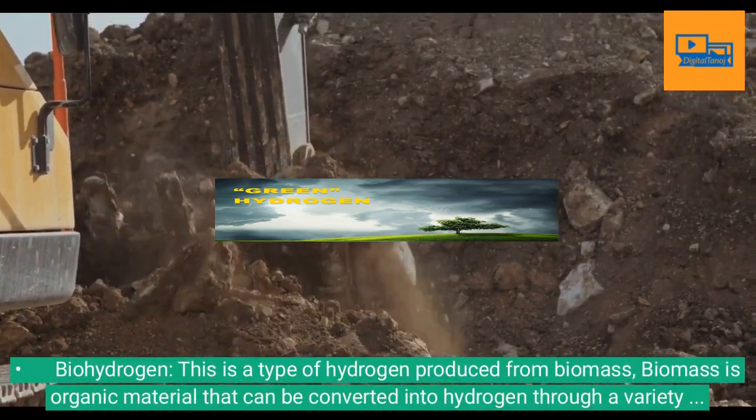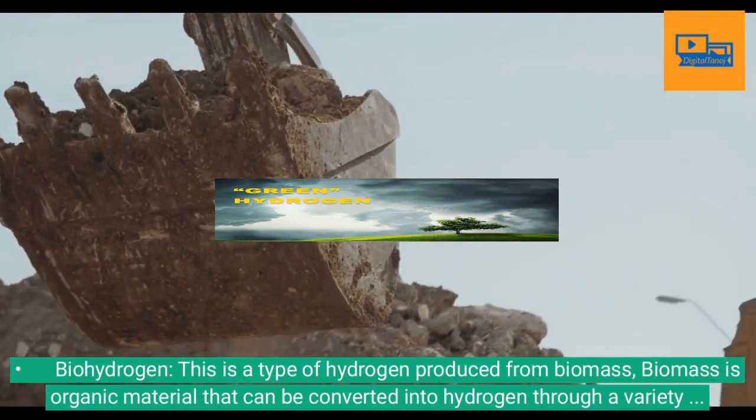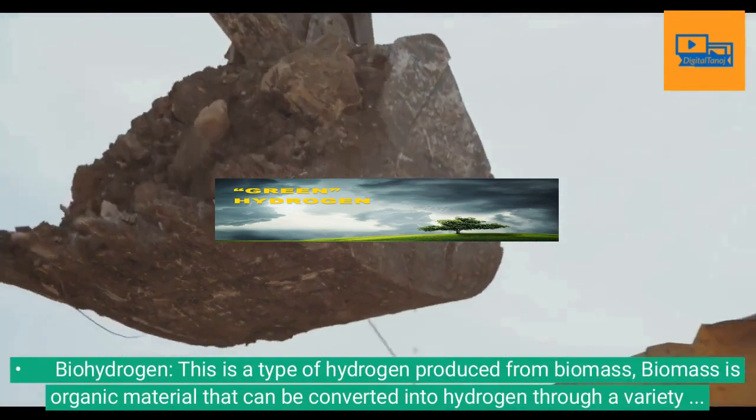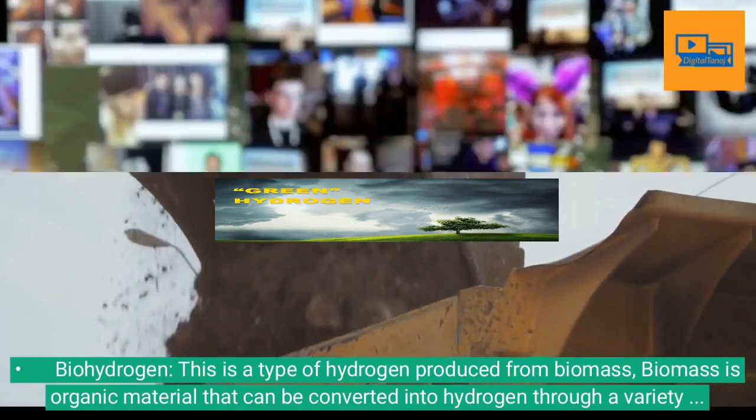Biohydrogen: This is a type of hydrogen produced from biomass. Biomass is organic material that can be converted into hydrogen through a variety of processes. Biohydrogen is a promising technology but it is not yet widely used.